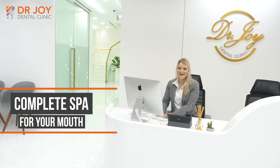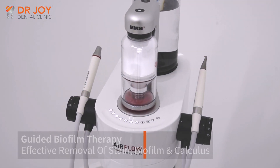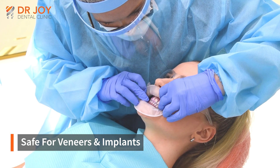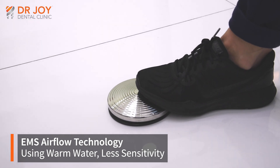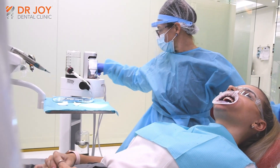Thank you so much for joining us. Hi, I'm Megan. I'm the dental hygienist at Dr. Joy De Palme.